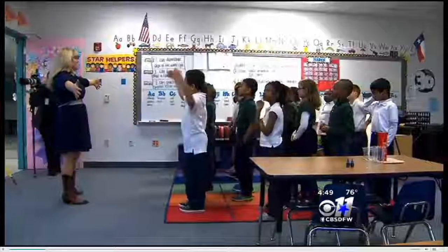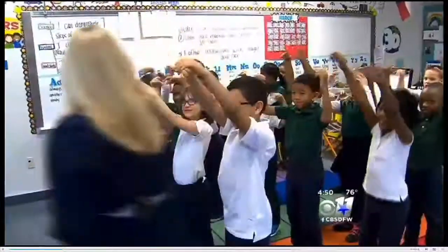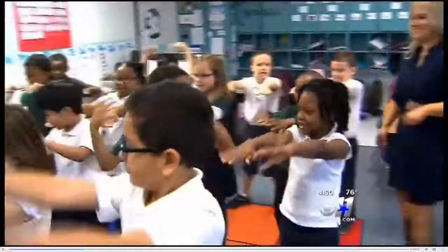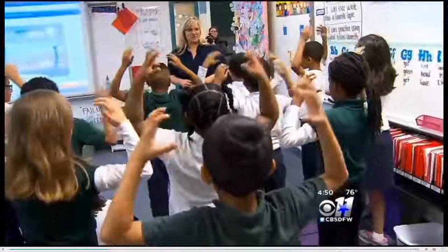Show me what cumulonimbus clouds look like. Walking down the halls at River Chase Elementary, you might hear Sarah Day's second graders making a bunch of noise. Caleb's got his thunderstorm face. All in the name of science. What can we do to show precipitation? These Carrollton Farmers Branch ISD students are in the middle of a weather lesson using a fun game to learn their clouds.